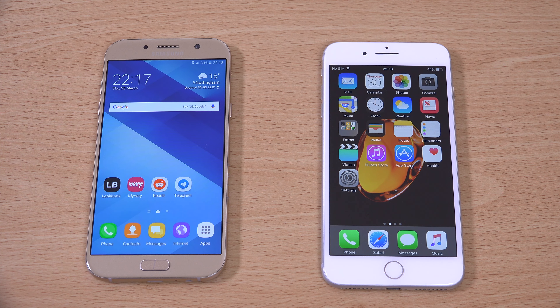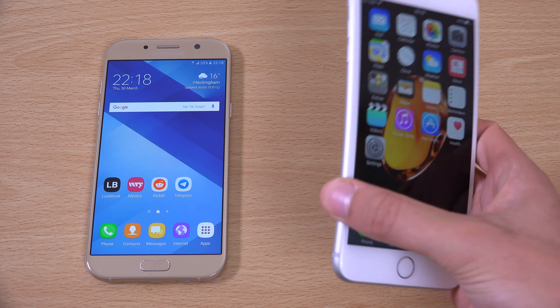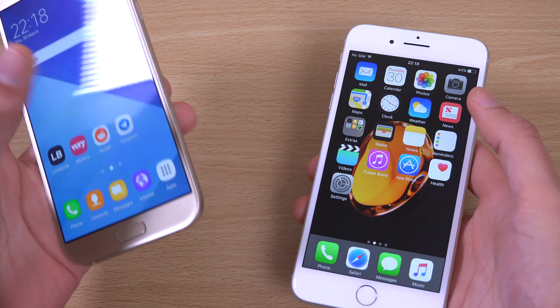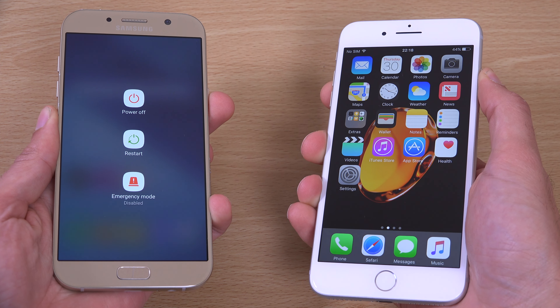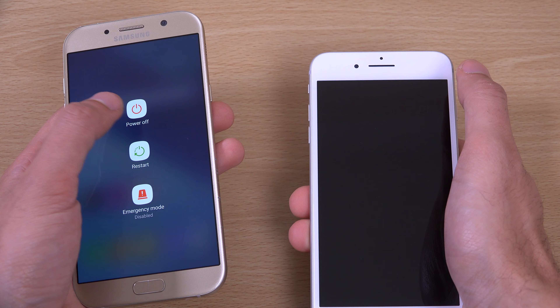Hey guys, so I got a request again to do a comparison between the Galaxy A7 2017 and the iPhone 7 Plus. So we're going to start them at the same time and see how they compare here, and power them off.